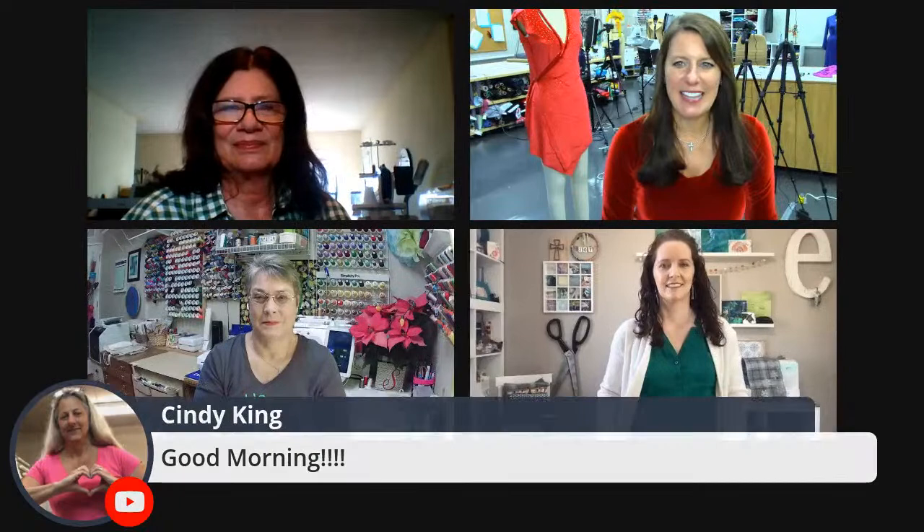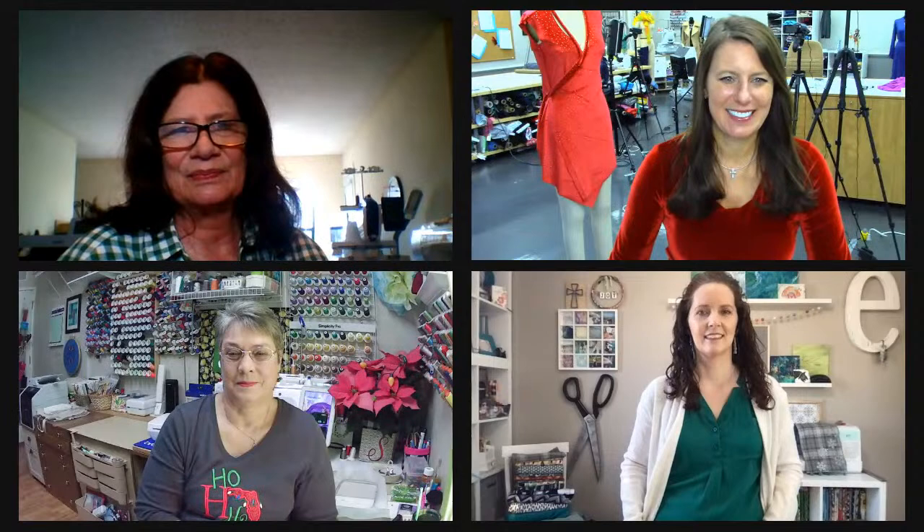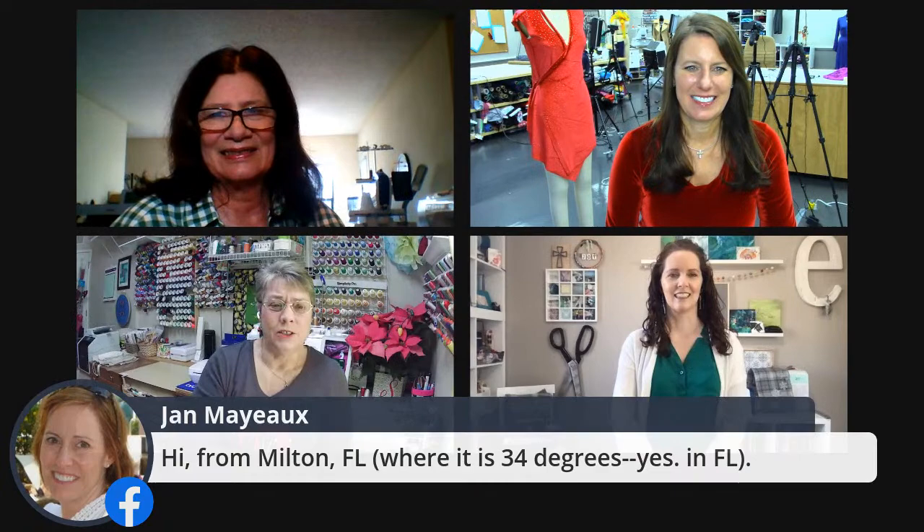Welcome ladies — we've got Kathy and Aaron. Kathy, say hi and tell everyone where you're from. I'm Kathy, I'm from Atlanta, Georgia and I'm a Brother educator. And I'm Aaron Bassett, right outside Los Angeles, California, and I am a brand ambassador for Brother. And we have our recipe lady Kathy — hi, I'm Kathy Stipe, a Brother educator in the Jacksonville, Florida area.